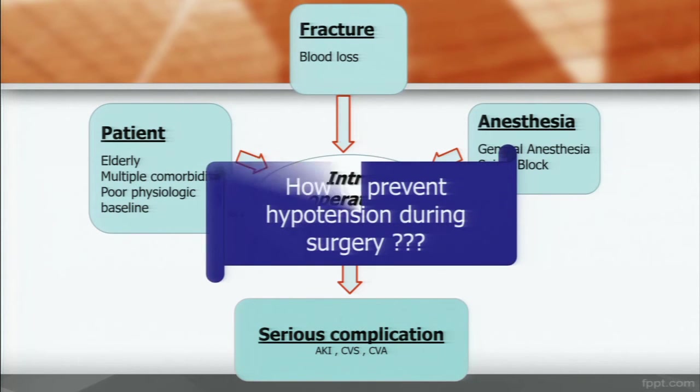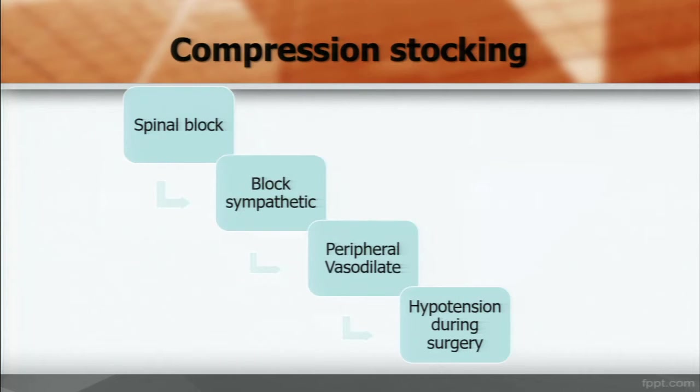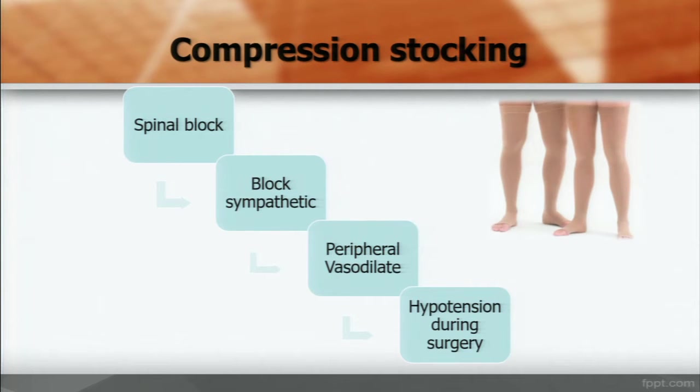How to prevent hypotension during surgery? After you use spinal block, it blocks sympathetic nerves and causes peripheral vasodilation, which finally causes hypotension. Compression stocking can increase venous return to the heart and can counteract vasodilation, and finally reduce hypotension during surgery.